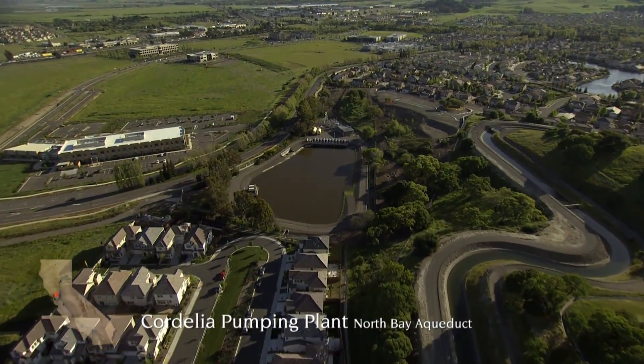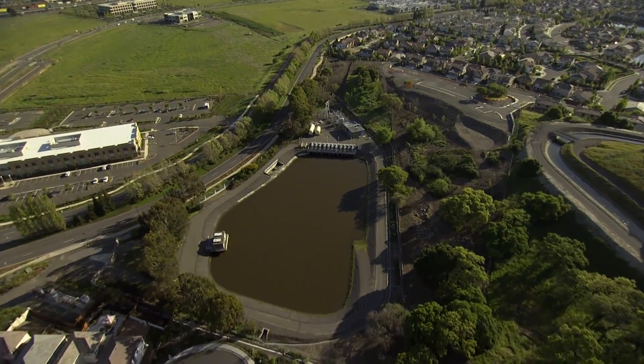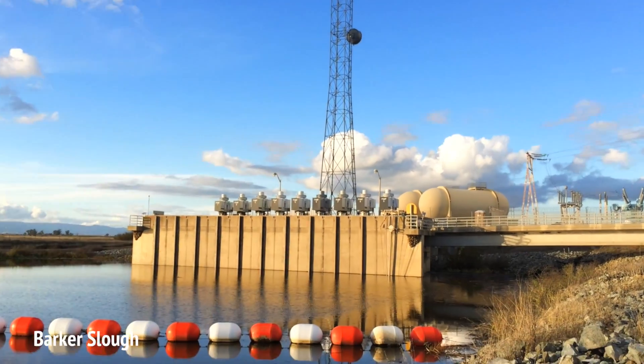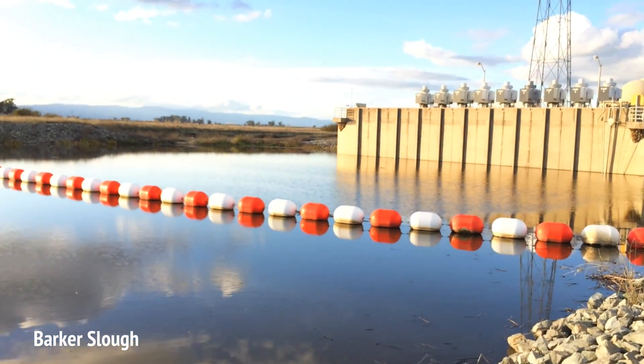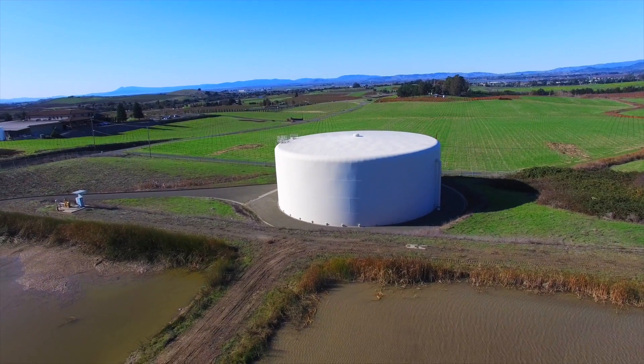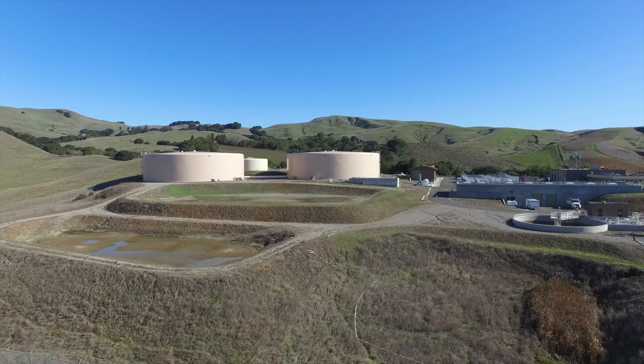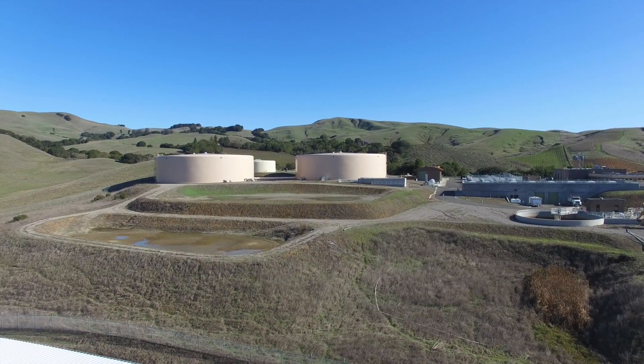As it heads towards Napa and Solano counties, water from the North Bay Aqueduct begins its 27-mile journey at Barker Slough. The North Bay Aqueduct ends in several large water tanks adjacent to our water treatment plant on Jamison Canyon Road. The cities of American Canyon and Napa share the water in these terminal tanks.